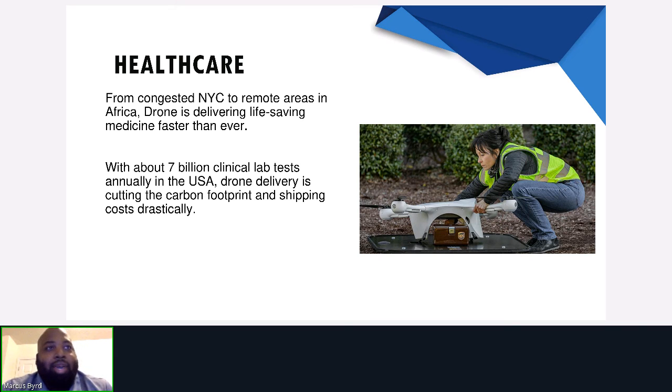Delivering needed medicine and retrieving critical lab results are more important than ever in our age of information. From congested New York City streets to remote areas in Africa, drones are already delivering life-saving medicine faster than ever. With about 7 billion clinical lab tests annually in the US alone, drones are already delivering over 123,000 of these lab results to testing facilities, and we are seeing a drastic reduction in the carbon footprint and shipping costs.